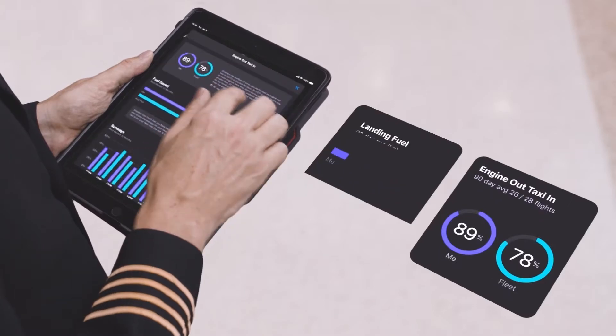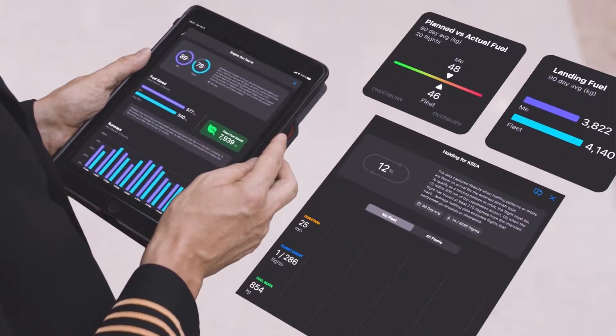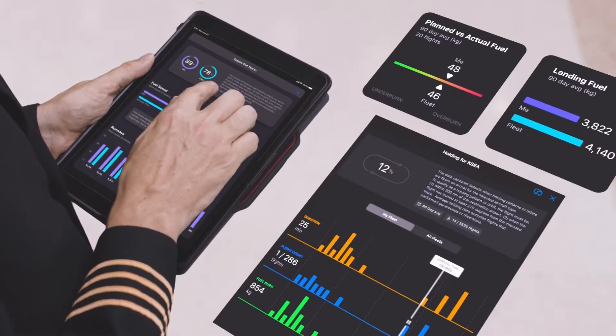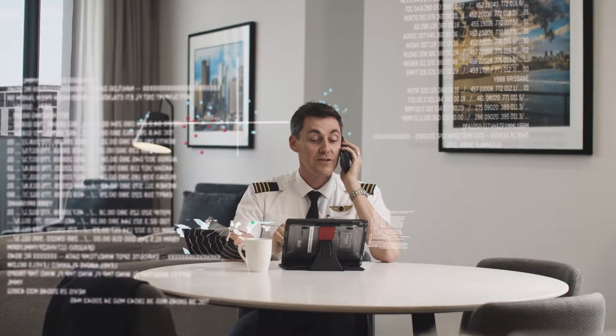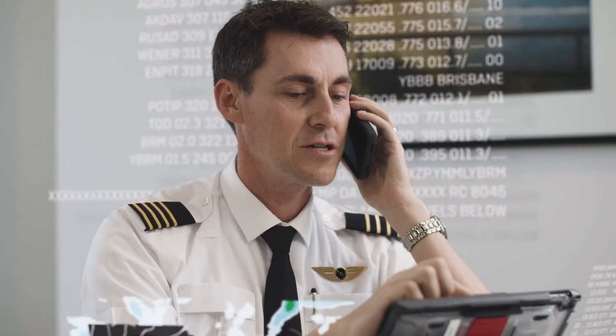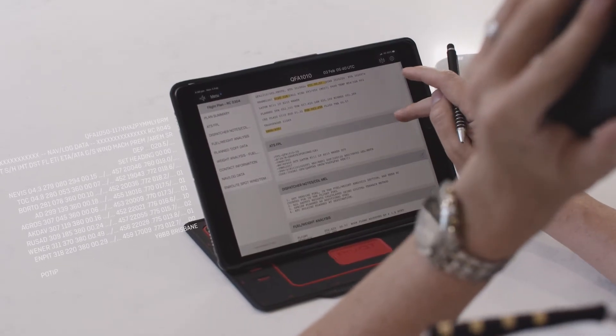FlightPulse from GE Digital Aviation Software is a mobile app for pilots' electronic flight bag, or EFB, that puts data in the hands of pilots in a way that hasn't been available to them before. Designed for pilots by pilots, FlightPulse's smooth and easy-to-use interface enables pilots to access data directly from fuel and safety teams.